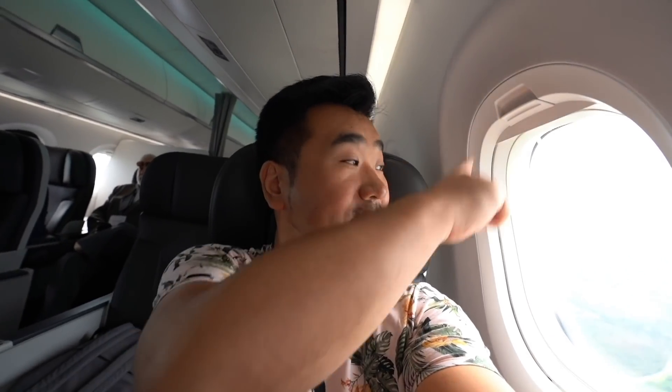The windows are really, really large on this E-Jet E-2. On the traditional E-Jet you have one-and-two in first class, but because it's staggered you can fit one more seat, so it's two-and-two. Everybody has direct aisle access as well — very smart layout.